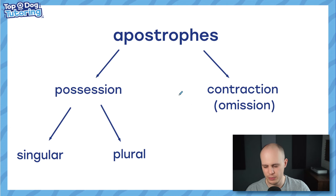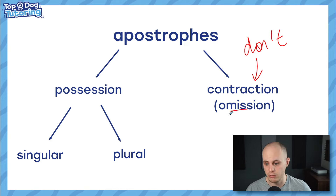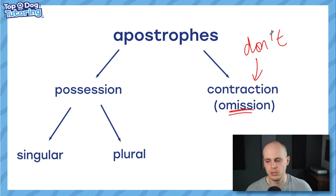Moving on to apostrophes. Apostrophes can be really complex, but I reckon I can explain it fairly simply. There are two types: contraction — things like 'don't,' where the apostrophe shows we've contracted two words into one, sometimes called omission because we're missing out letters; and possession — if we want to show that something belongs to someone, we use an apostrophe with an S to show that something belongs to someone. Let's look at how this actually comes up in the GPS paper — it's not as hard as you'd think.